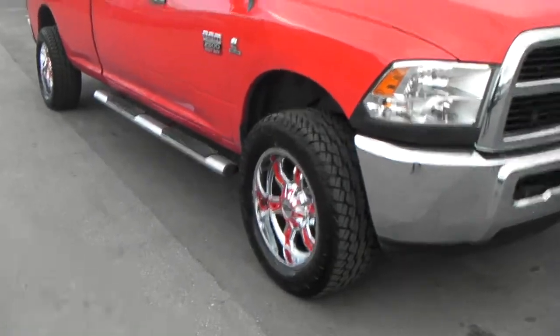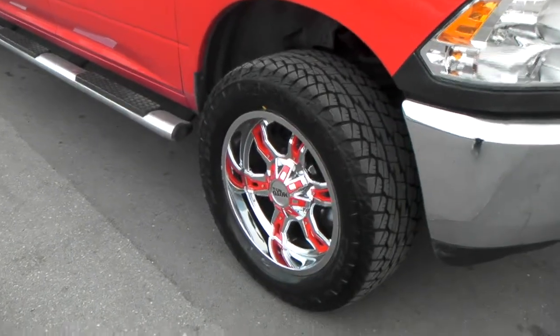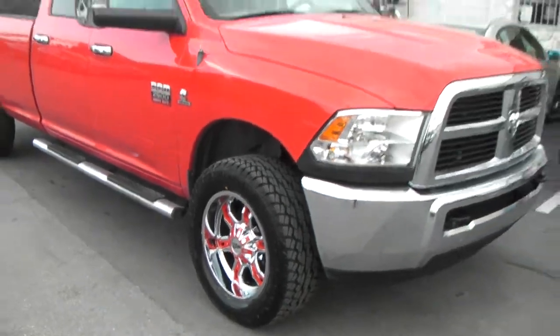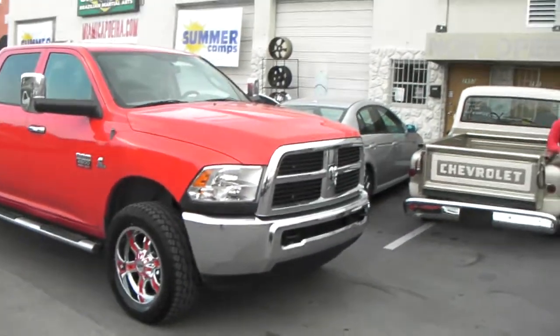Got the Motor Metal 969s on it, 20x9, chrome and red. Got the chrome inserts — the red inserts also come with black inserts, so they're interchangeable. You can also have them painted in any color you like.